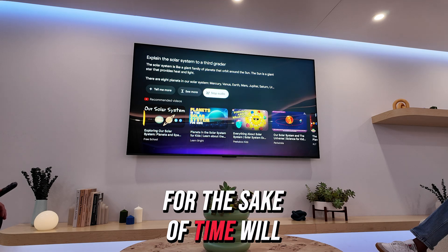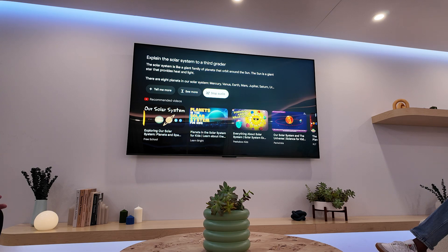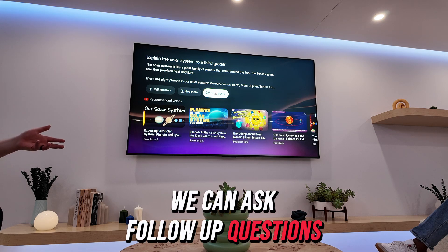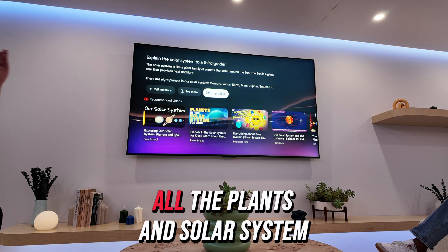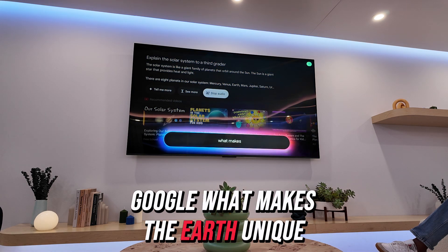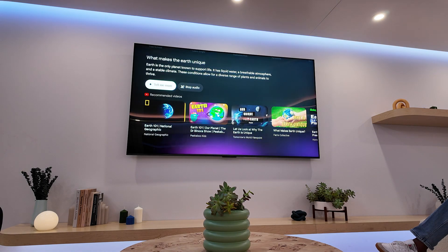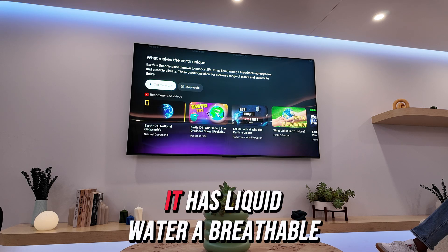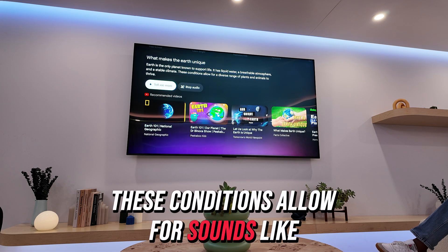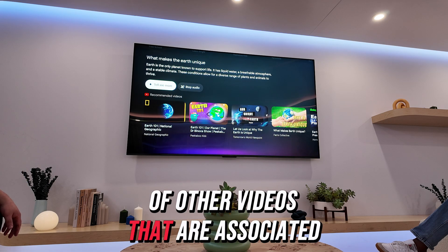For the sake of time, we'll stop the audio — some of these queries get a little verbose. The other thing I want to highlight is that not only can you make the initial query, you can ask follow-up questions. We've learned about the planets in the solar system, so maybe you can ask: Hey Google, what makes the Earth unique? Response: 'Earth is the only planet known to support life. It has liquid water, a breathable atmosphere, and a stable climate.' Sounds like Earth is a pretty good place to be! And there are a number of other videos associated with it as well.